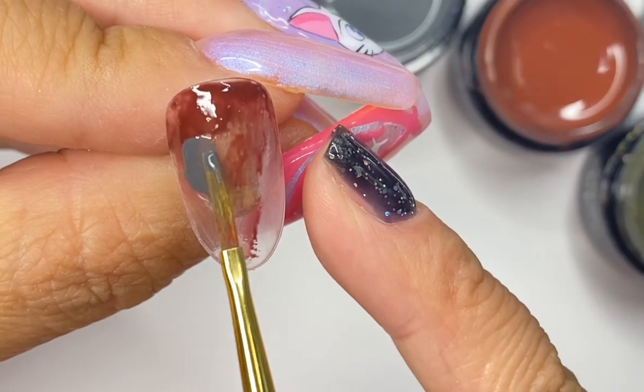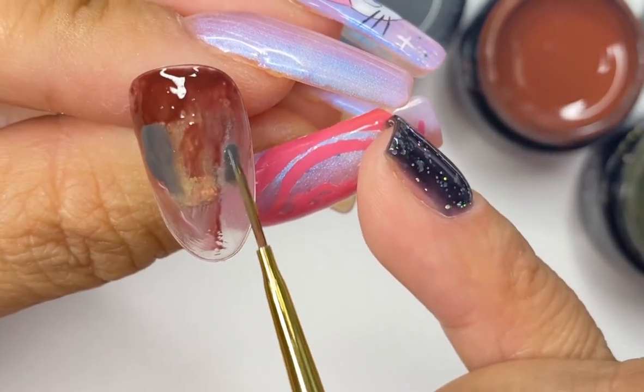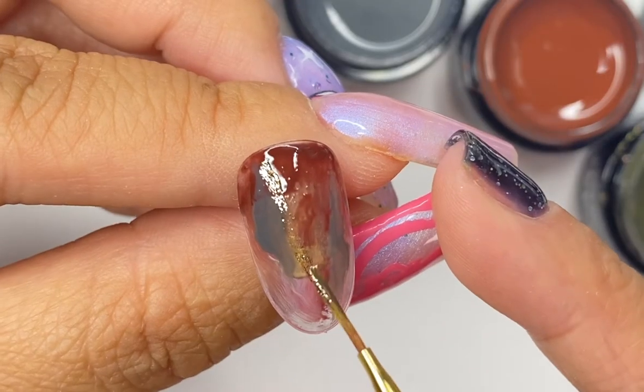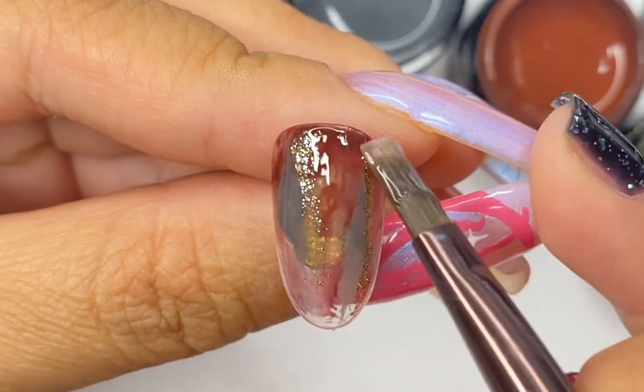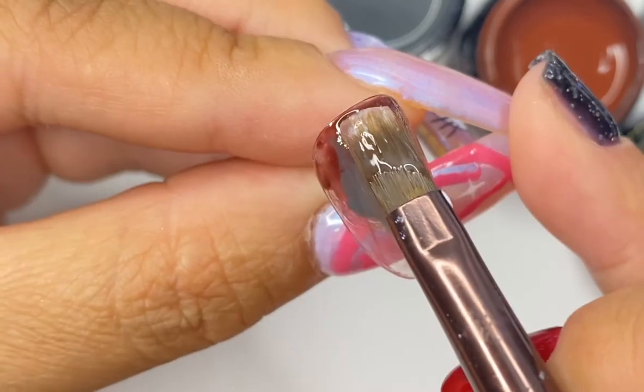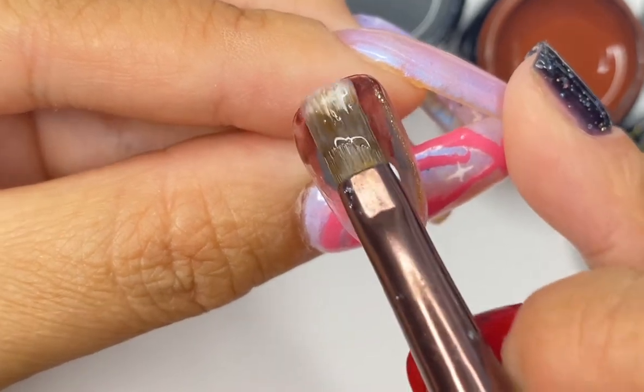The soft top gel is still going to offer glossiness and easy removal. The next one is their hard top gel. With this one it's going to have a more hard viscosity to it, and they do say it will not soak off. My guess is this is great for adding that extra strength towards the end of your gel manicure or your polish while still offering a glossy shine. I also think this would be great for encapsulating nail art.